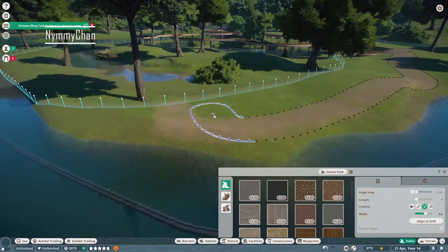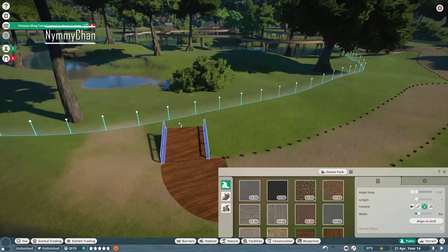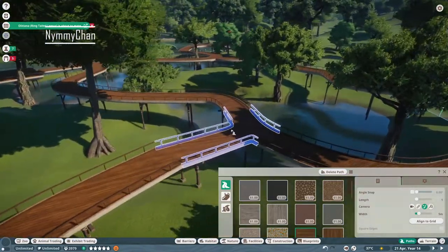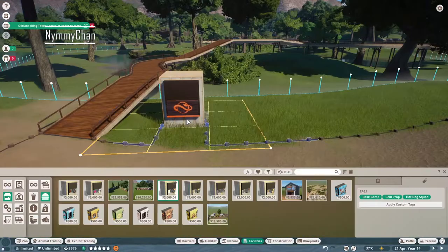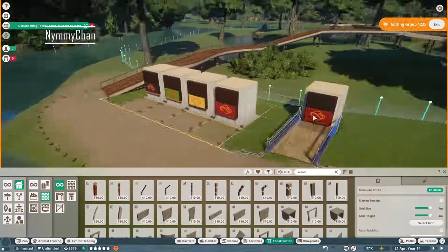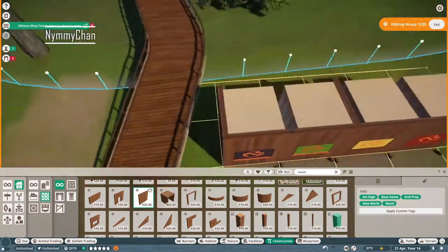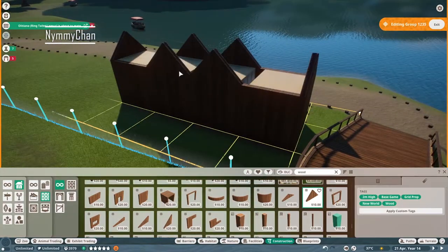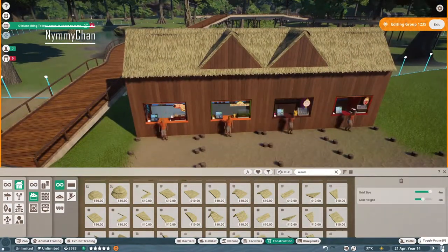Before we start on the actual habitat, we are going to make a little food court, because it's been a while since we placed shops in this zoo. We have a general big food plaza with four stands with food and five stands with drinks, and we're just going to build that. Plus we have this entire terrace with a roof over it that looks out upon the water.